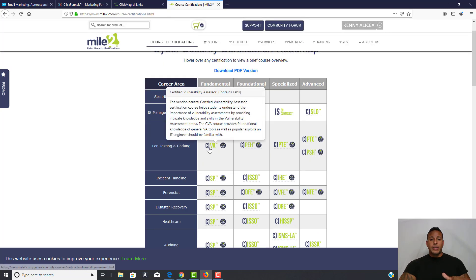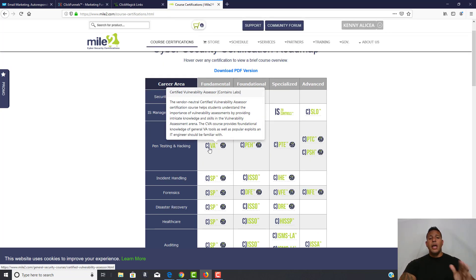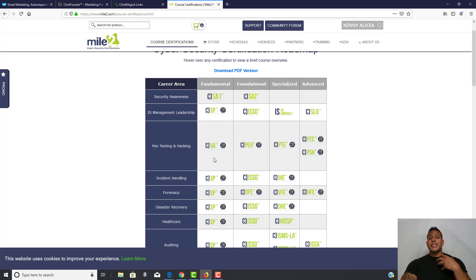They've got a fundamentals track — the Vulnerability Assessor. After you go through this training you'll be a Certified Vulnerability Assessor. If you apply and get accepted because you're a veteran — right now it is Cyber Awareness Month — I had a meeting with Raymond and he wants to offer this to veterans, law enforcement, and first responders. This is his way of giving back and saying thank you for your service.